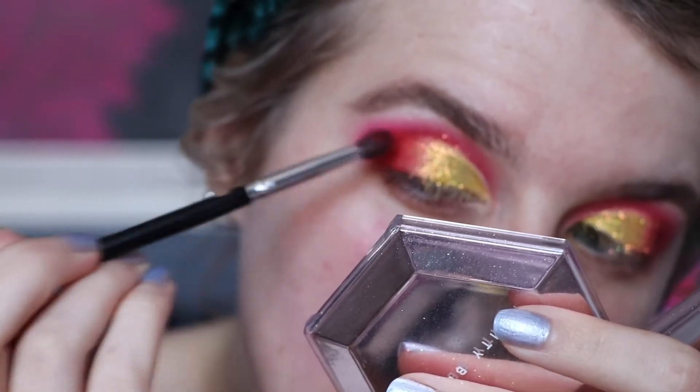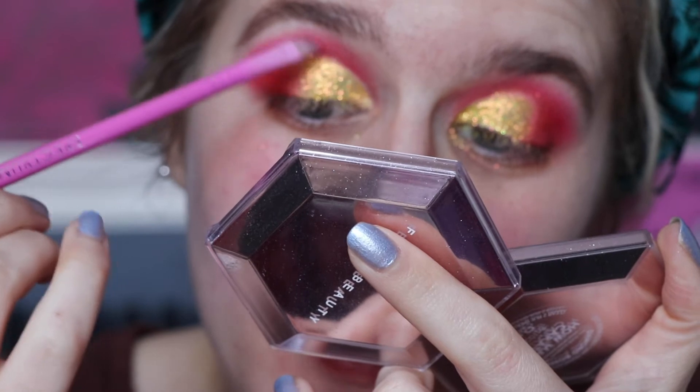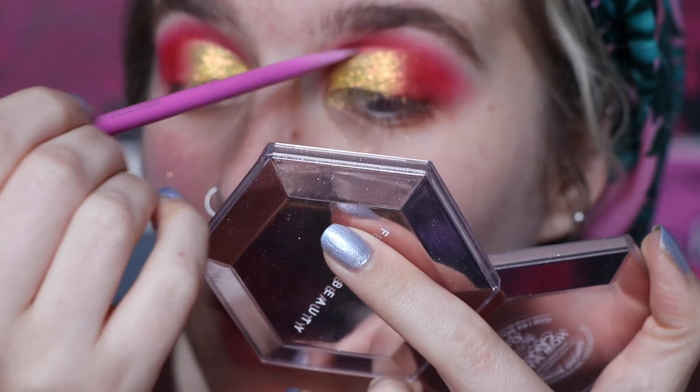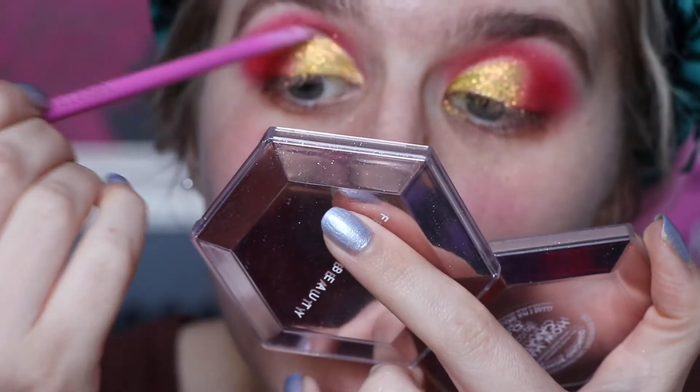I'm taking the Spectrum A17 — a clean brush — and just trying to flick away the glitter from the top because it will just sit there. Especially with my eye shape, it all just wants to transfer, so I'm just trying to flick it away.